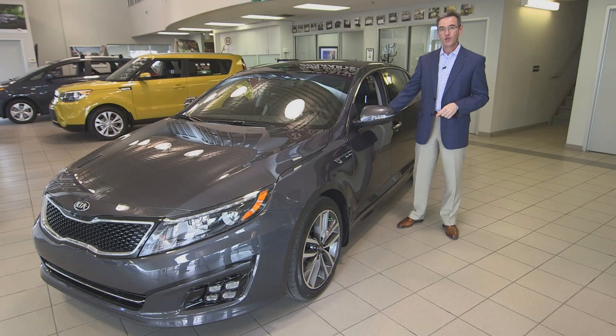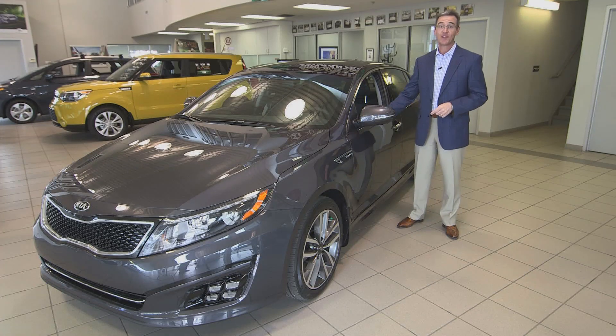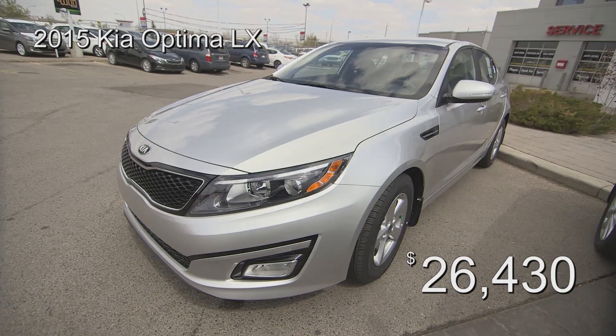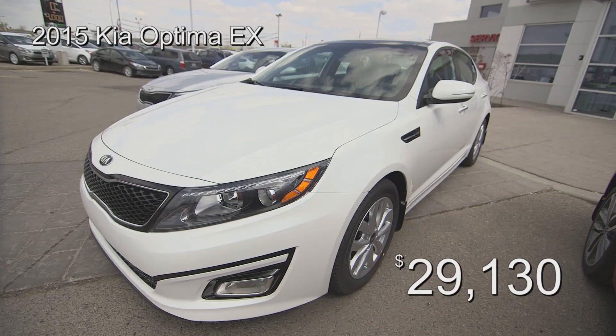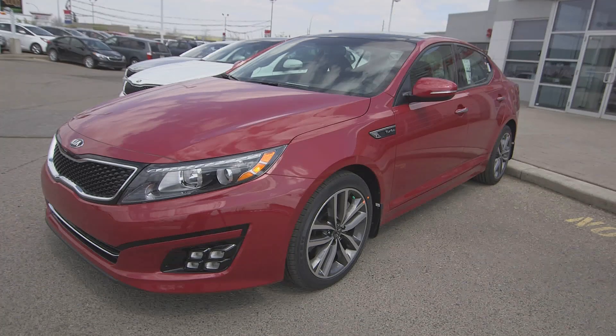It feels more like a sports car than a midsize sedan, and it comes in three trim levels: the well-equipped LX model which starts at $26,430, the luxurious EX model which starts at $29,130, and the extremely popular SX Turbo model which lists at $36,530.